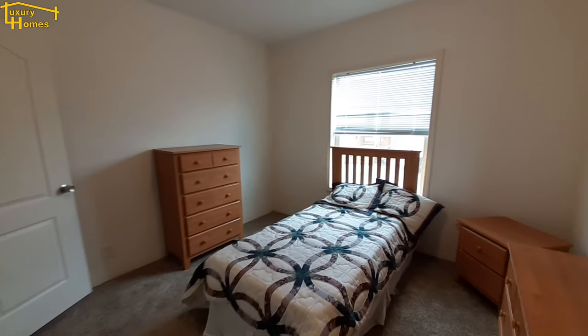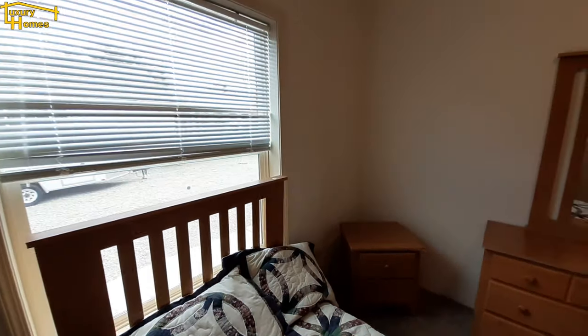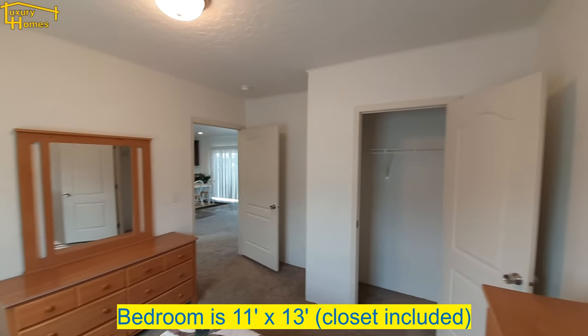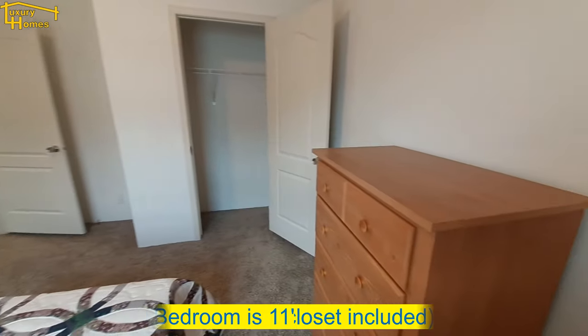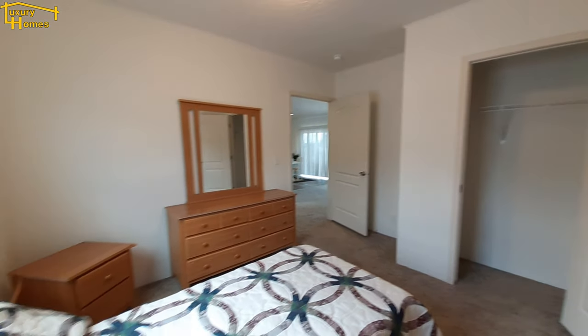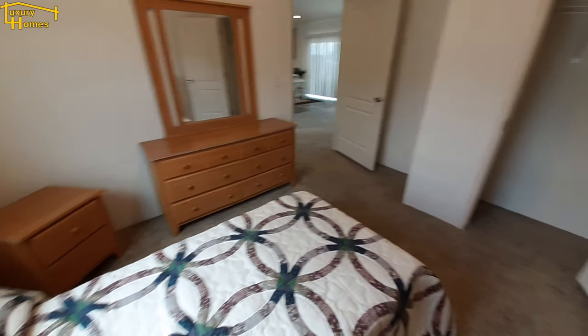Here's the second bedroom. All the bedrooms from my walkthrough feel about the same size. You can see they've got an end table, a dresser, and a second dresser — so it gives you an idea you can put a lot of stuff in these rooms. With just a single bed in here, it gives you a lot of room to work with.